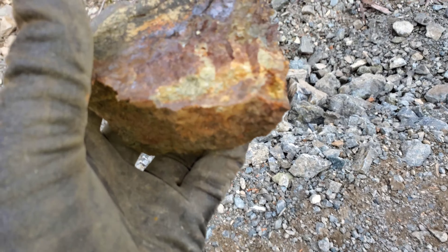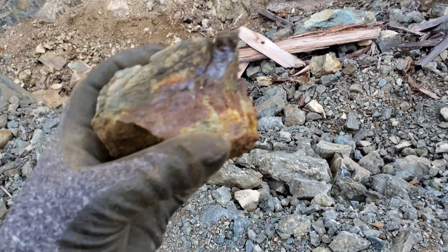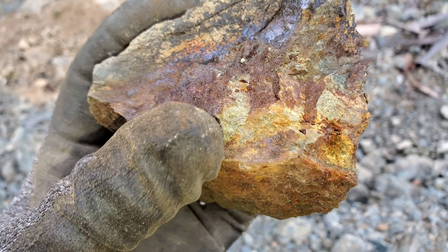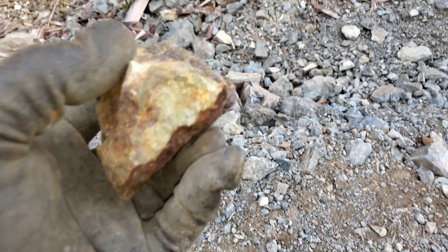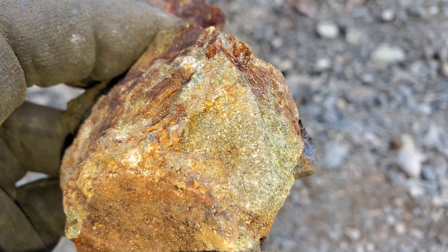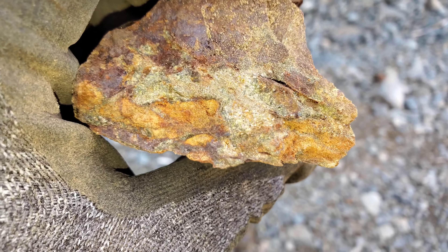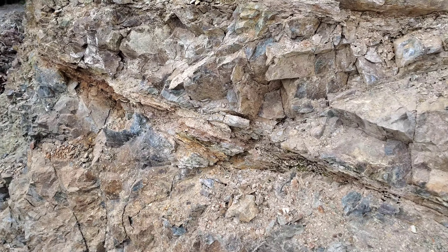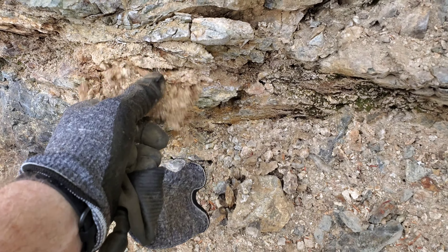I took some of those pieces out right on the wall here. Some epidote — and you can see that right there — there is some iron sulfides running with it. I'm searching areas on this shear here; it appears to branch off, but there are a couple of spots.